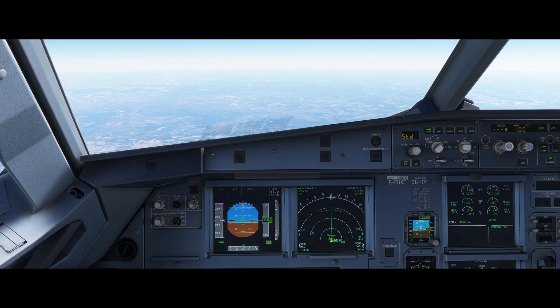Hello, Airbus Cockpit Coach here. I'm a real world Airbus pilot operating the 320 series of aircraft, and in this video I just wanted to explain which approach category your 320 series of aircraft should fit into.